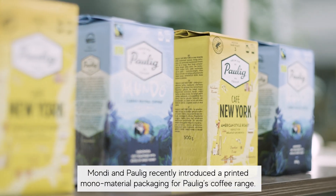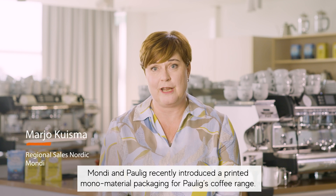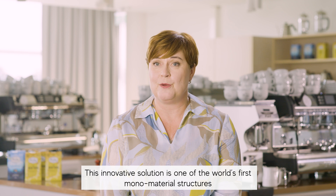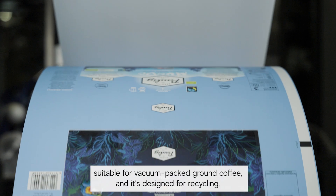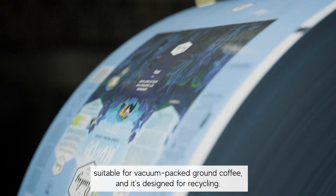Mondi and Paulik recently introduced a printed monomaterial packaging for Paulik's coffee range. This innovative solution is one of the world's first monomaterial structures suitable for vacuum-packed ground coffee, and it's designed for recycling.